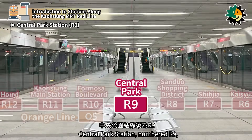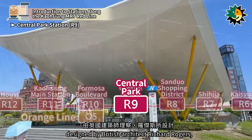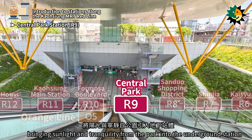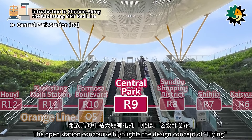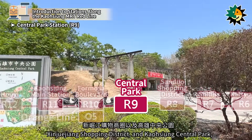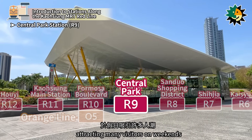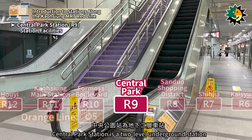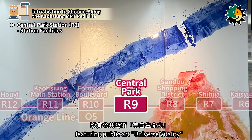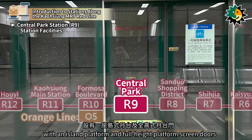Central Park Station, numbered R9, is located on Zhongshan 1st Road in Sianjen District. It opened in March 2008, designed by British architect Richard Rogers, bringing sunlight and tranquility from the park into the underground station. The open station concourse highlights the design concept of flying. Nearby are the Likoyung Memorial Library, Xinjujianng Shopping District, and Kaohsiung Central Park, which uses the imagery of forest ecology and bird flight to echo the station design, attracting many visitors on weekends. It is a two-level underground station with three entrances, featuring public art 'Universe Vitality,' with an island platform and full-height platform screen doors.